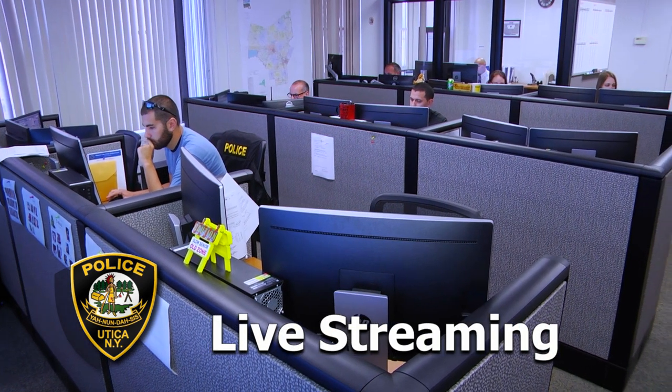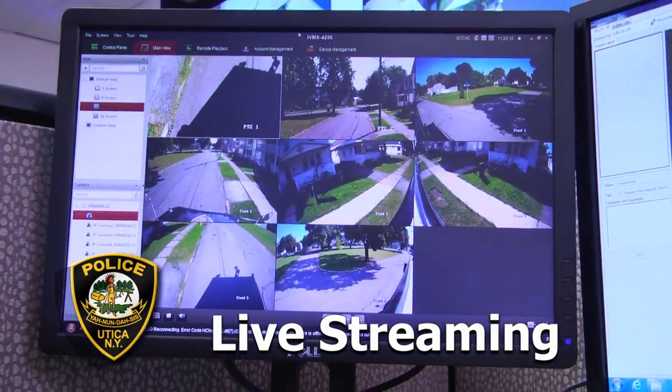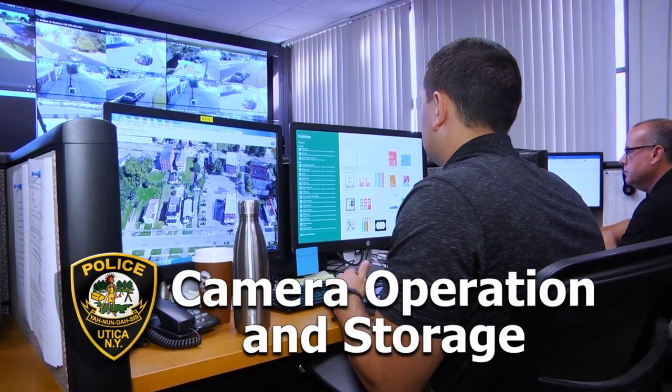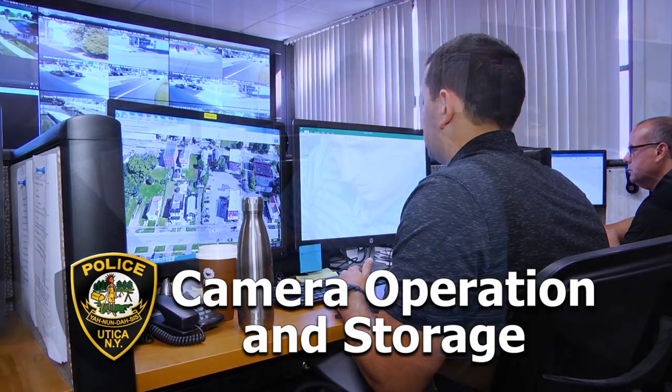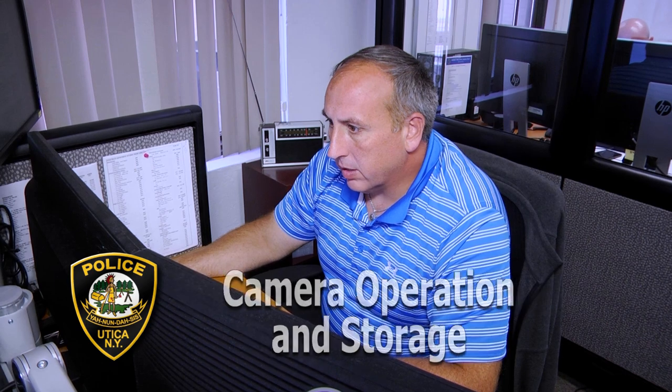There's an application that you can download on your phone that gives the officers here at the Utica Police Department the ability to see the live streaming of the video from the Armantillo. We also have the ability here at the Crime Analysis Center to manipulate the cameras, pull stored video, and view live stream video when it's deployed.